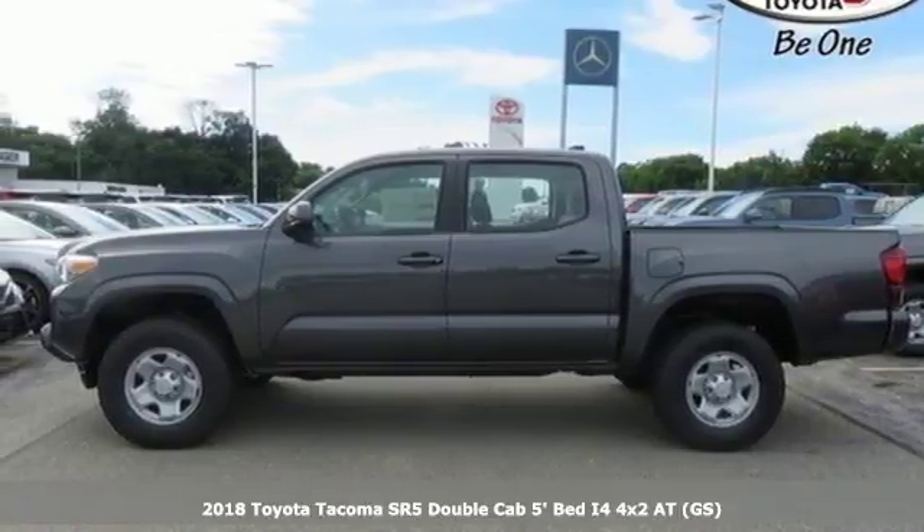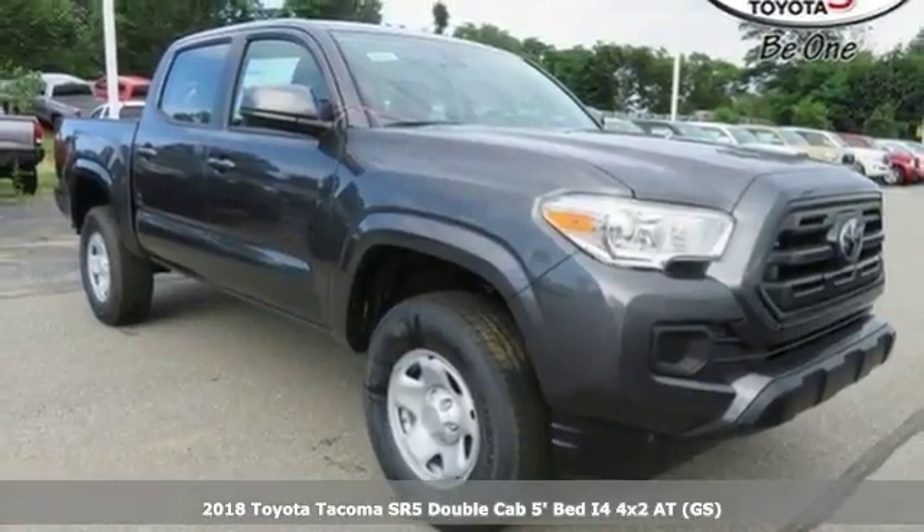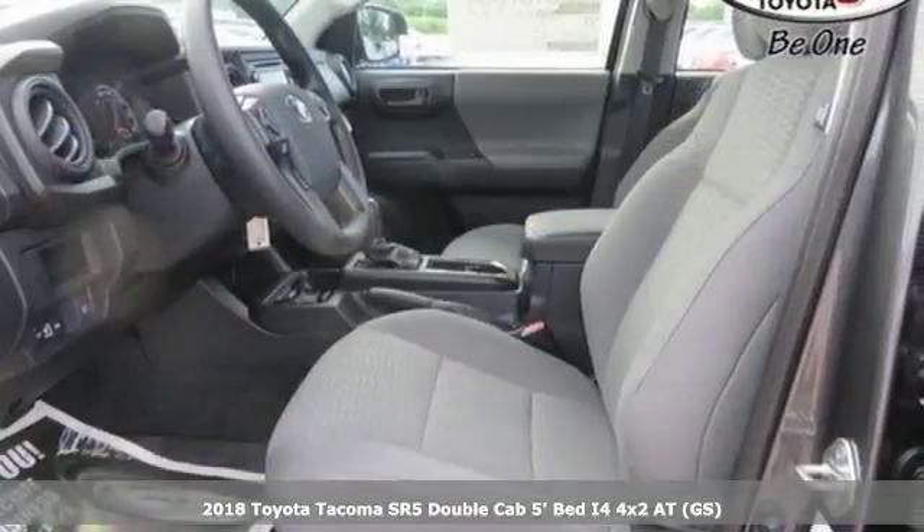Here's a 2018 Toyota Tacoma. Toyota — steered by ingenuity, driven by passion. A great vehicle is comprised of great features like these.